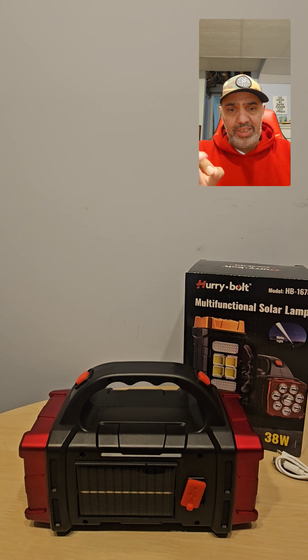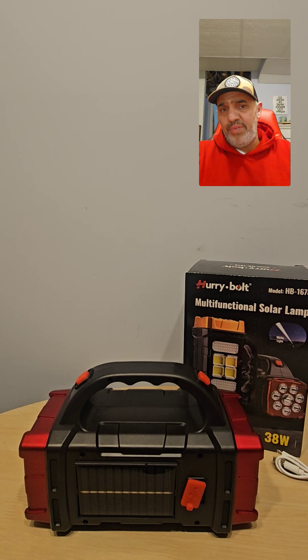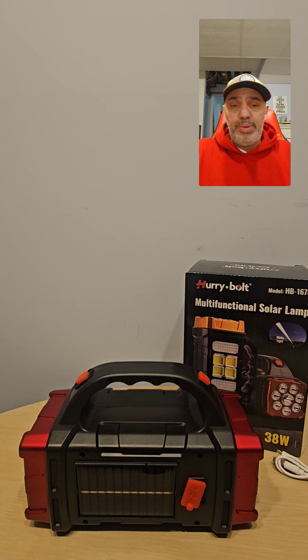I have yet to get even one customer to call back and say the flashlight didn't work or didn't last or the charger didn't work — amazing feedback. A lot of my customers buy one and call me back because they want to buy more. Maybe you want to buy it for your wife's car, your emergency kit, for mom or dad, or maybe you're an outdoor person who does camping, fishing, hunting, summer or winter activities.